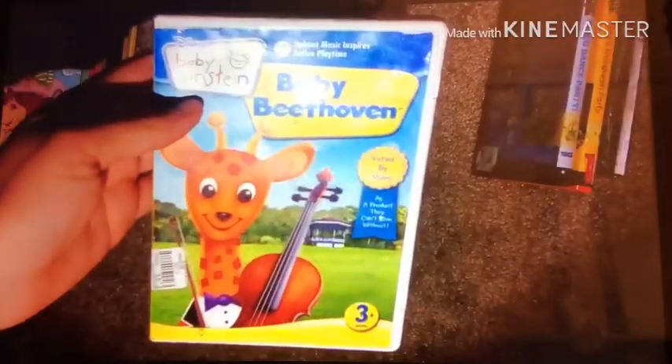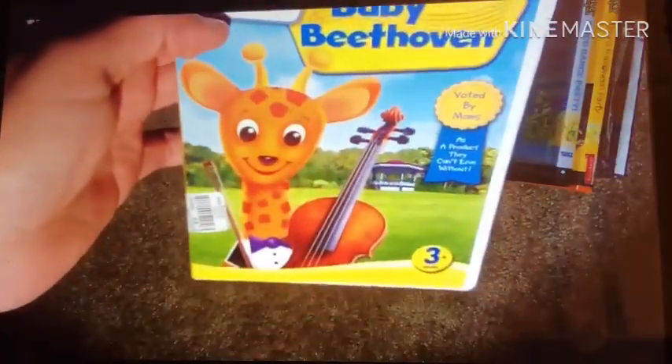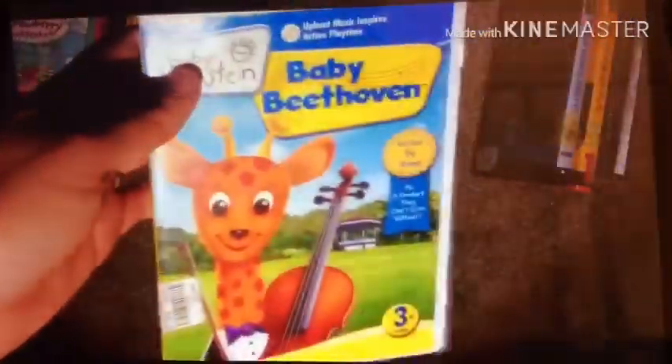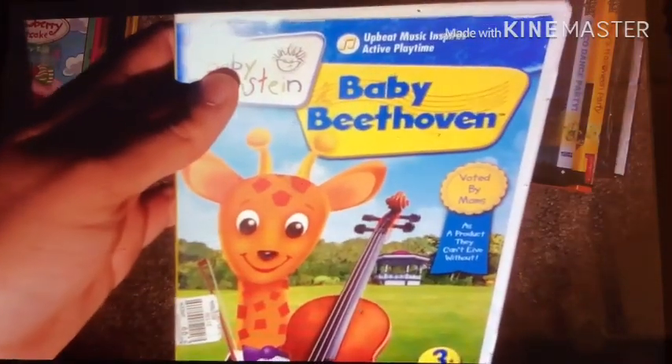The next DVD I've got is the 2008 DVD of Baby Einstein: Baby Beethoven. I've already had the VHS and CD versions of this. This is now my second Baby Einstein 2008 DVD — the first was Baby Mozart, and this second one is Baby Beethoven.